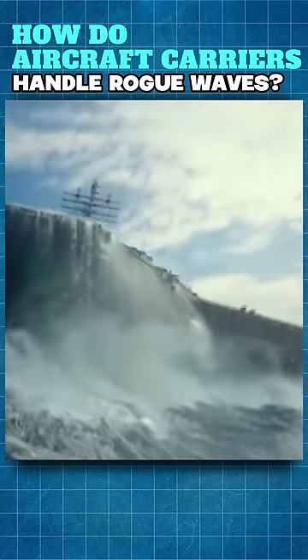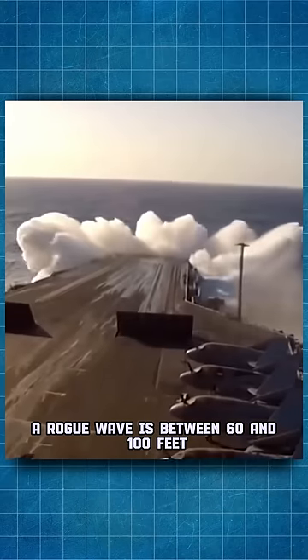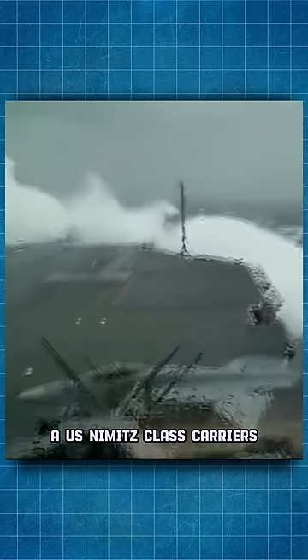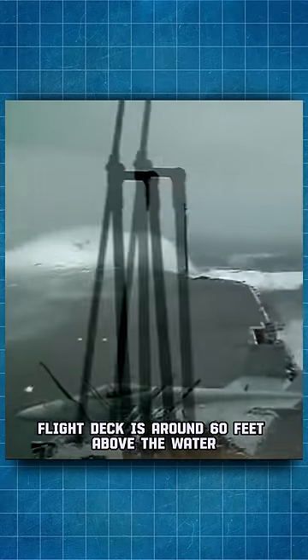How do aircraft carriers handle rogue waves? A rogue wave is between 60 and 100 feet. A U.S. Nimitz-class carrier's flight deck is around 60 feet above the water.